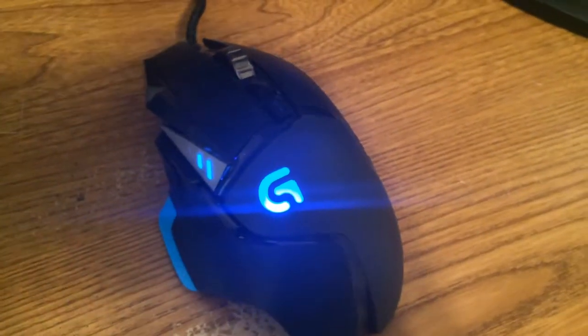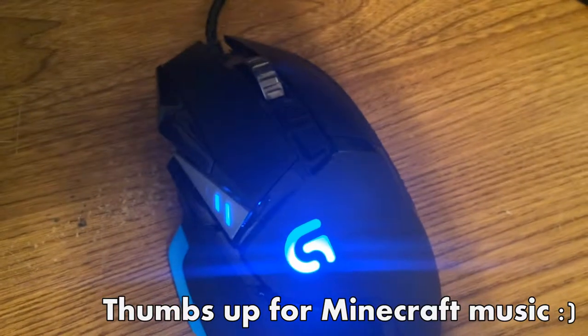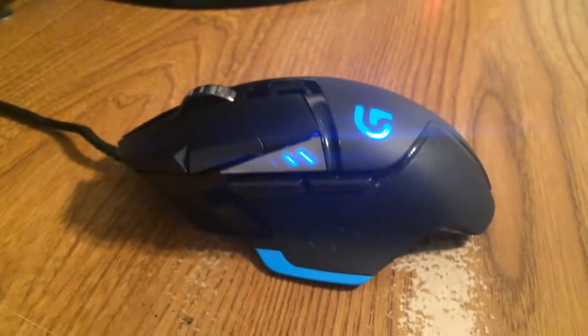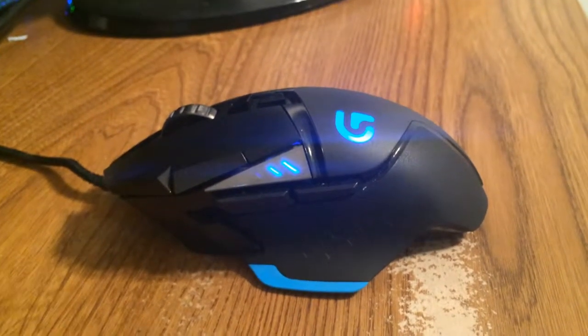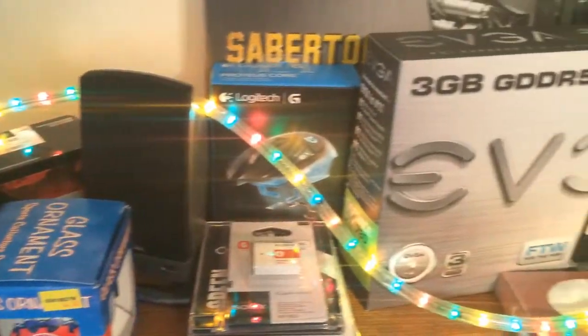The next thing is the mouse. The mouse is basically the best thing I have on the desk right now. It's the Logitech G502 Proteus Core. It's probably one of the best mice I've ever used in my life. I had the G9x before but I think this one is ten times better — fits comfortably in the hand.